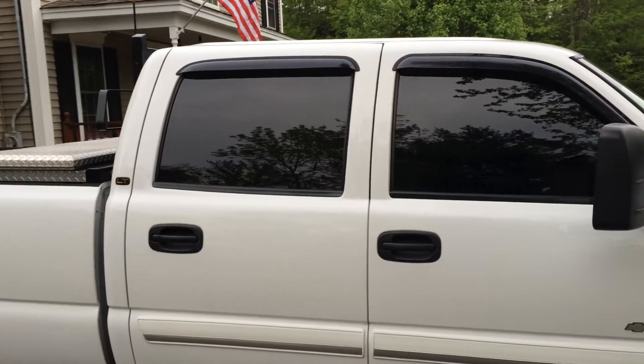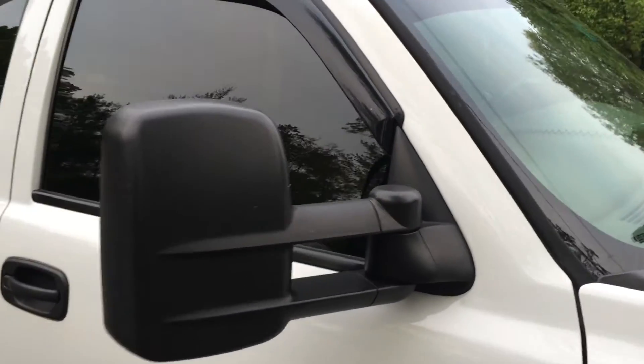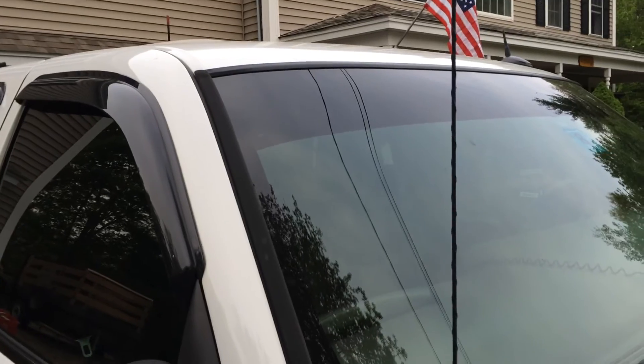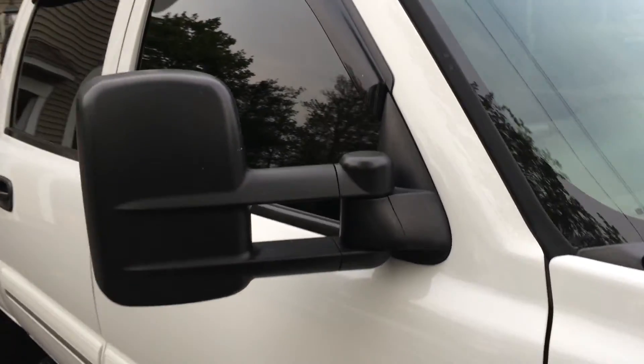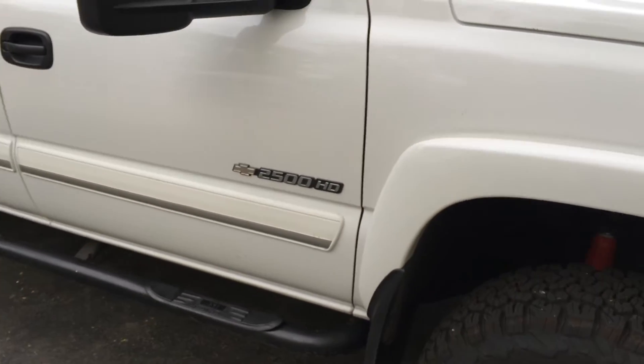I got the windows tinted to match the front. It's almost similar to the other truck but it's white. I like the tint — I did the windshield strip and the side glass. The biggest thing was the 2500; I wanted that for towing.